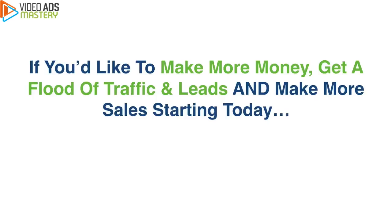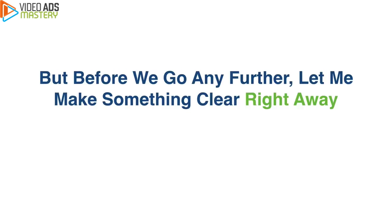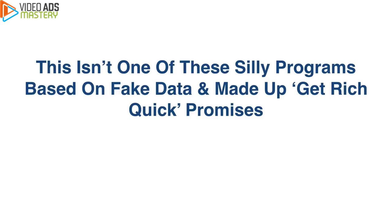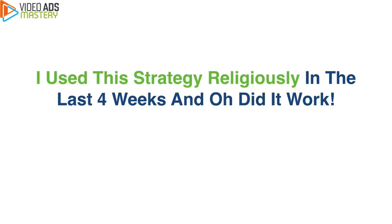If you would like to make more money, get a flood of traffic, leads, and make more sales starting today, this will be the most important video you'll watch this year — guaranteed. But before we go any further, let me make something clear right away: this isn't one of these silly programs based on fake data and made-up get-rich-quick promises. The video ad strategies I'm going to reveal to you right now are working great for me and for my clients, and I believe they can help you too. I personally use this strategy religiously.